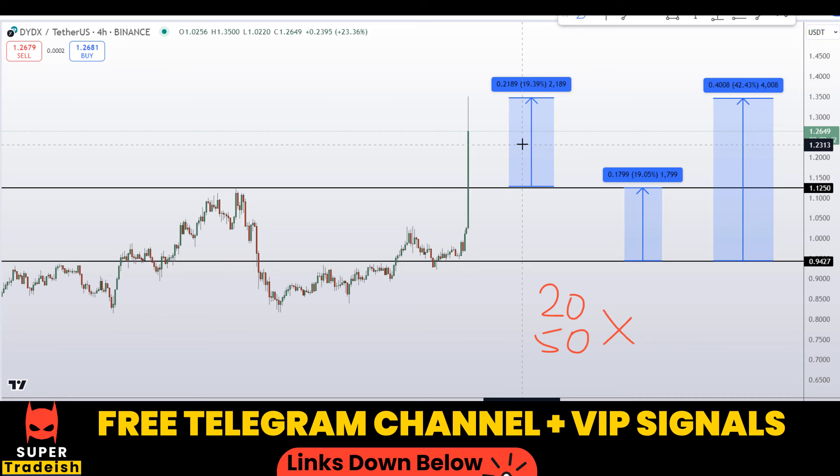I hope you guys liked this quick video analysis on the dYdX token. If you liked it, please smash the like button, subscribe to this YouTube channel, and don't forget the bell notification.